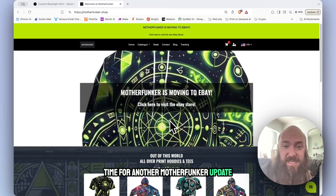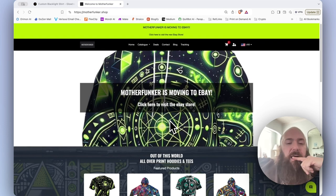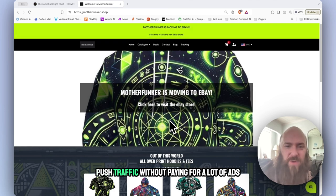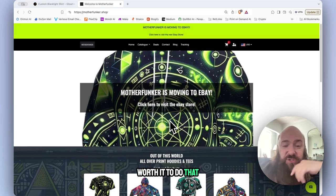Time for another Motherfunker update. My all-over print shop that I created last year around December — in my last video I shared that it was really hard to get revenue going, really hard to push traffic without paying for a lot of ads, and that is still pretty much true. This thing sits with almost no traffic unless I'm pushing ads, and it doesn't seem like it's worth it to do that.